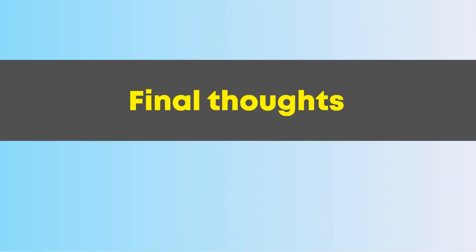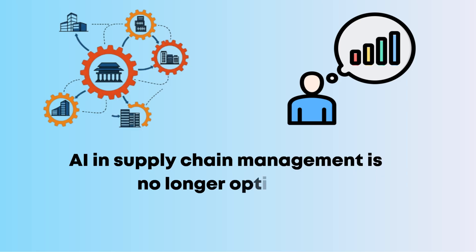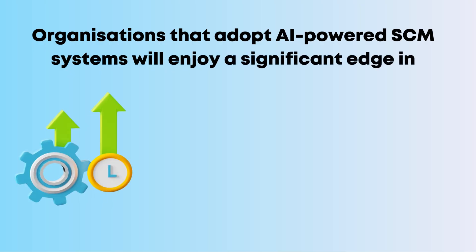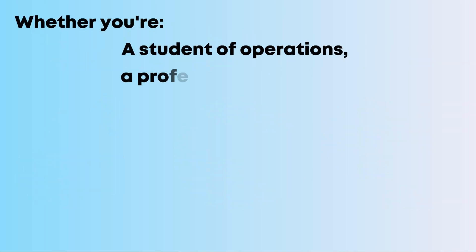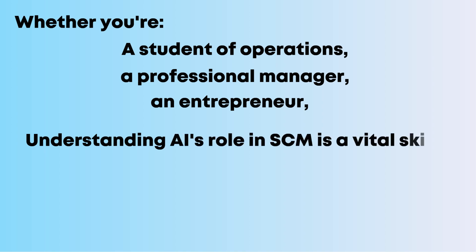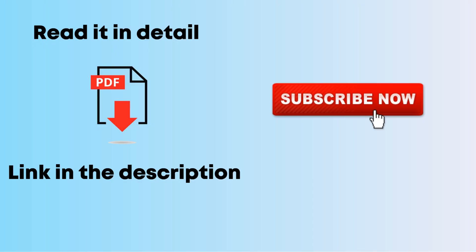As industries become more connected and customer expectations continue to rise, AI in supply chain management is no longer optional — it's essential. Organizations that adopt AI-powered SCM systems will enjoy a significant edge in efficiency, flexibility, and consumer satisfaction. Whether you're a student of operations, a professional manager, or an entrepreneur, understanding AI's role in SCM is a vital skill in 2025 and beyond. For more detail or to download the PDF, check the link in the description, and don't forget to subscribe to Education Leaves.